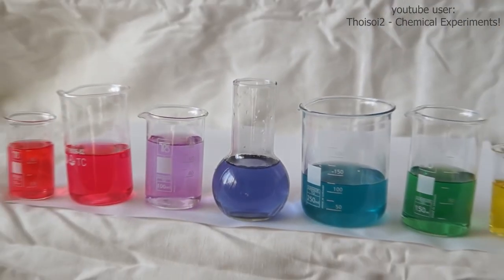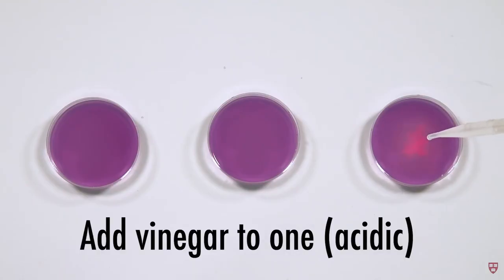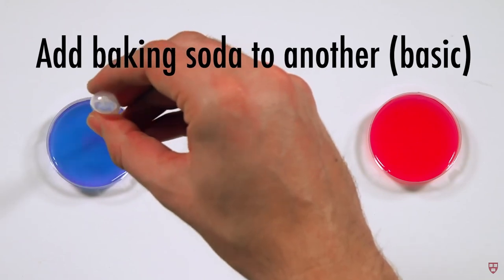Wait, hear me out. Red cabbage, along with a number of other plants, has a type of molecule called anthocyanin that actually fits the profile of a natural blue food dye pretty well — except for one thing: it's only blue in basic solution. You see this in the classic pH meter, boiled cabbage water. When you add something acidic to it, like lemon juice, it will turn a reddish purple. When you add something basic to it, like baking soda, it will turn a deep blue.